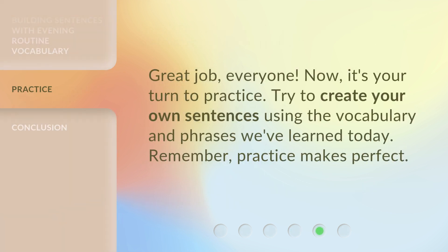Great job, everyone. Now, it's your turn to practice. Try to create your own sentences using the vocabulary and phrases we've learned today. Remember, practice makes perfect.